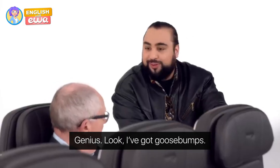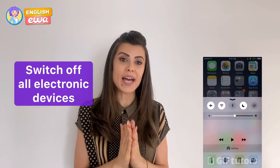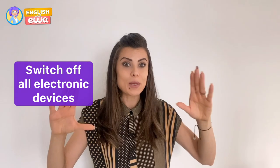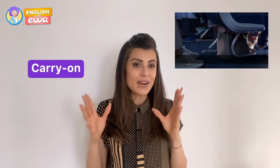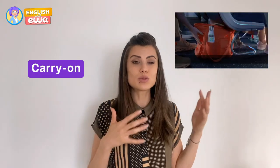You also need to switch off all electronic devices which do not have airplane mode. Some people don't care about that, but it's actually quite dangerous. Also, make sure your carry-on — a small suitcase or bag that you're allowed to take with you on the plane — is properly stored.